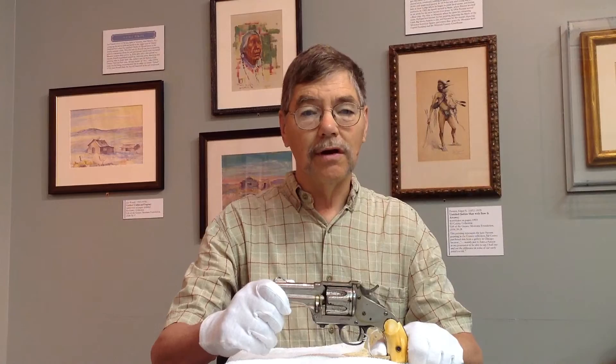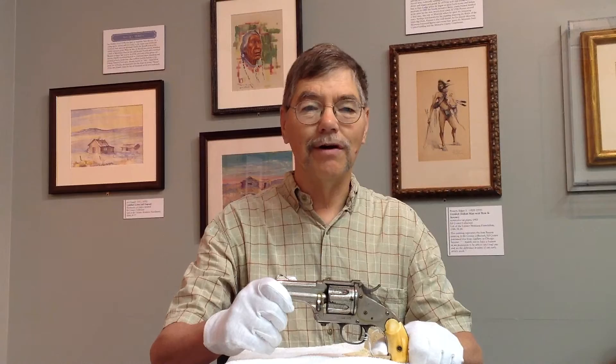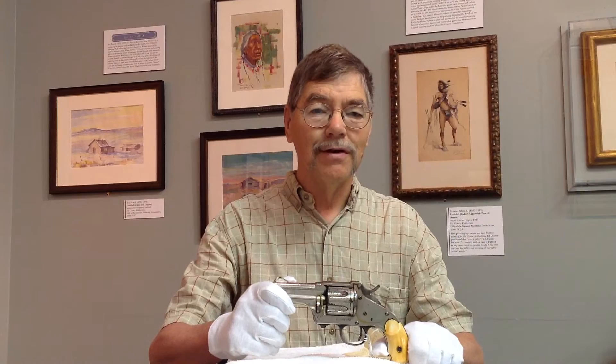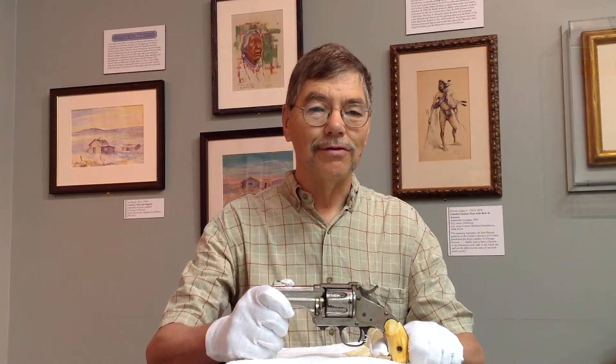Merwin Hulbert Company of New York designed this revolver, and it was made by Hopkins & Allen of Norwich, Connecticut. Now, Hopkins & Allen were known for making inexpensive revolvers, sometimes called suicide specials today, because you only needed one shot, I suppose.